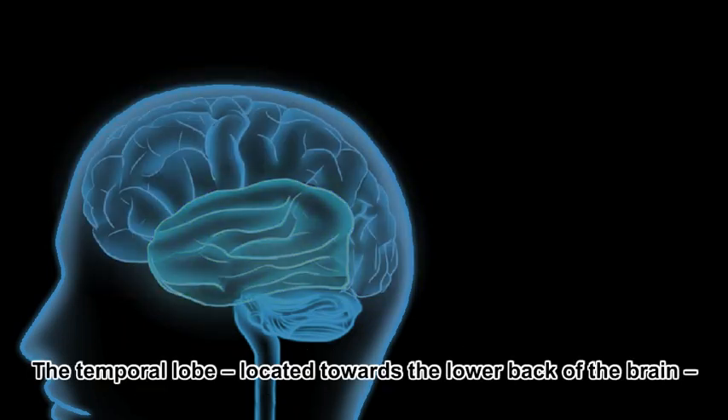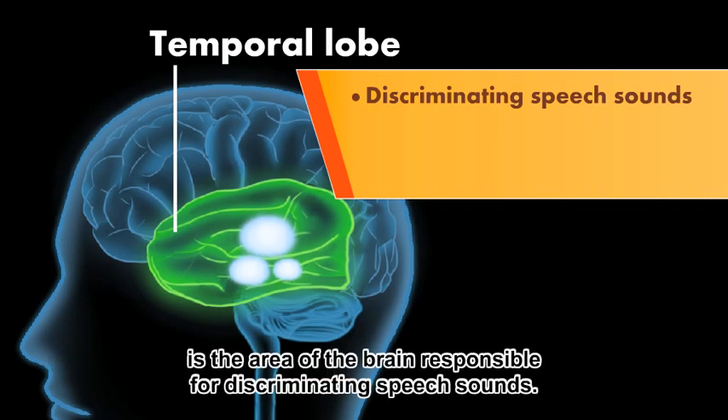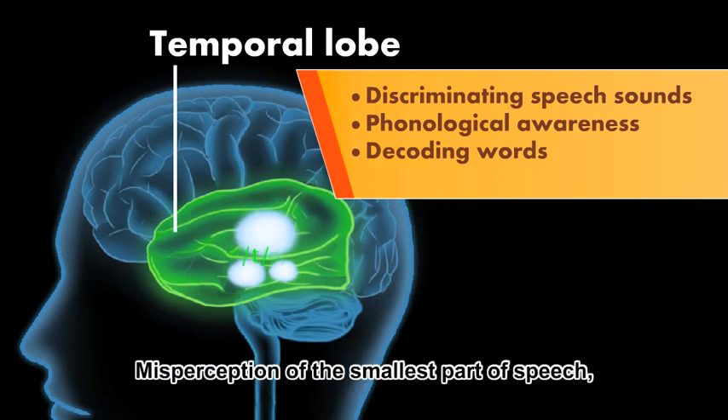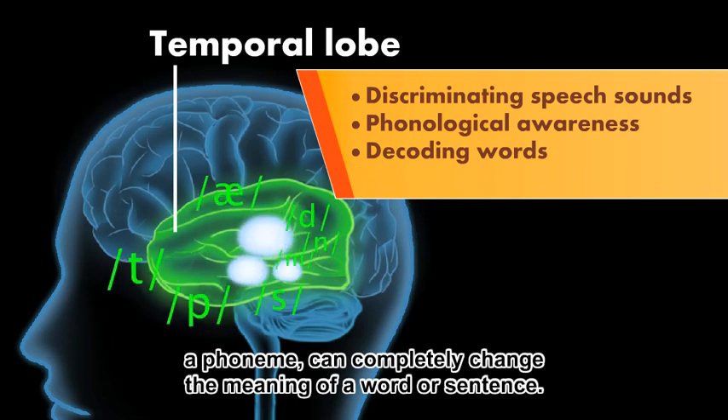The temporal lobe, located towards the lower back of the brain, is the area responsible for discriminating speech sounds. Misperception of the smallest part of speech — a phoneme — can completely change the meaning of a word or sentence.